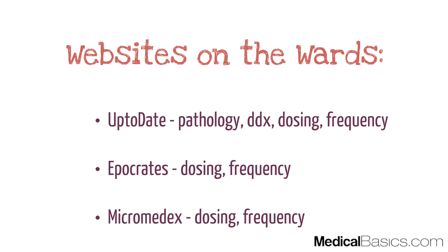Finally, what are some websites you can utilize on the wards? Up To Date is probably used by everybody, and you definitely want to use it over something like Wikipedia. Also, when giving a presentation and recommending a medication, you want to make sure you're giving dosing as well as frequency. For that, Micromedex is probably better than Up To Date — it's a little bit easier to find dosing and frequency there. You can't give a plan with just a medication and no dosing or frequency, especially further into third year or in fourth year of medical school.